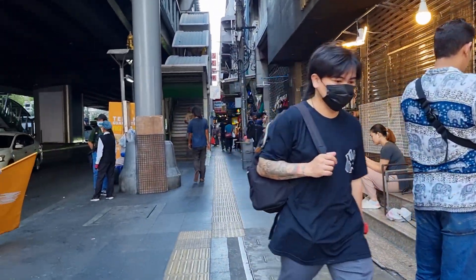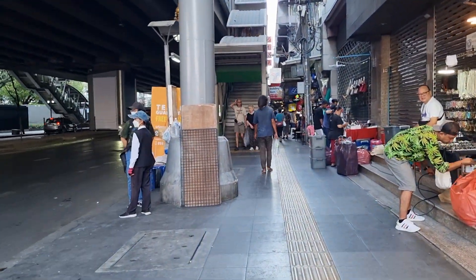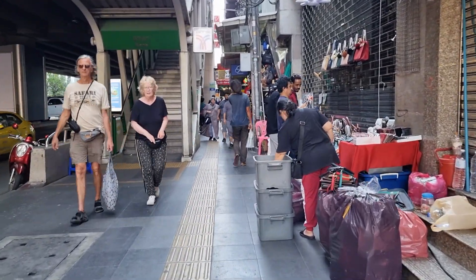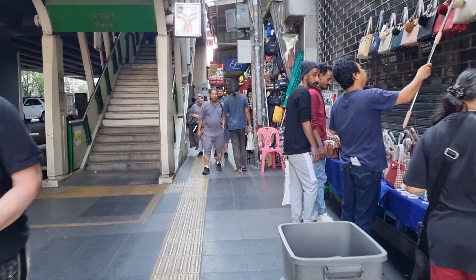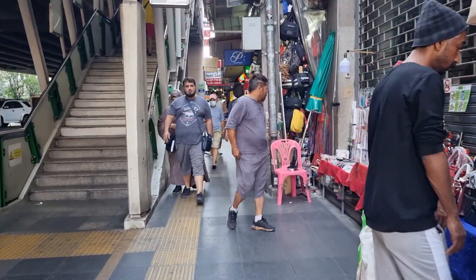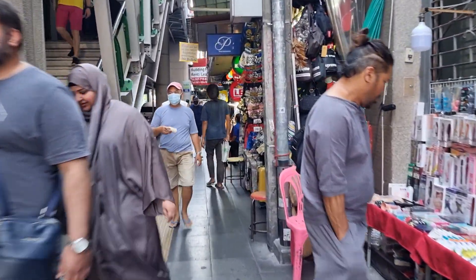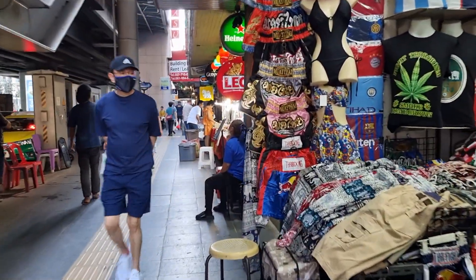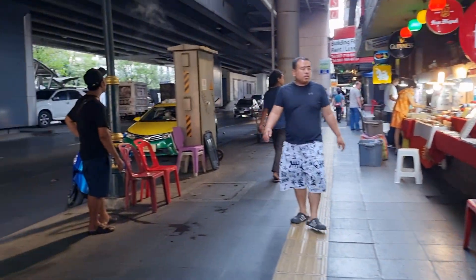And this is the Na Na train station. A lot of shops — many, many shops.